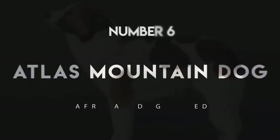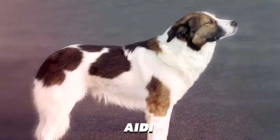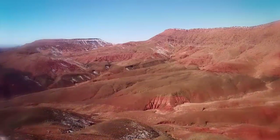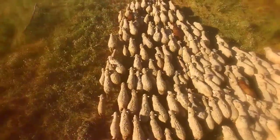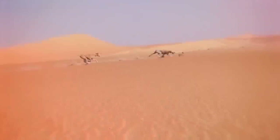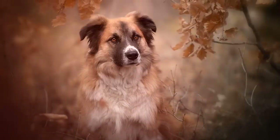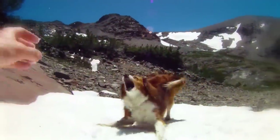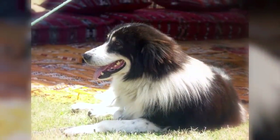Number 6: Atlas Mountain Dog. Also called the Aidi, the Atlas Mountain Dog was originally developed in the Moroccan mountain range of the same name. Although they were originally a flock-guarding breed, they have an excellent sense of smell, so they were also used alongside Salukis to hunt. The Atlas Mountain Dogs would sniff out hiding prey, which the speedy Salukis would then run down. They're sensitive and affectionate, but they're very protective of their people and territory.